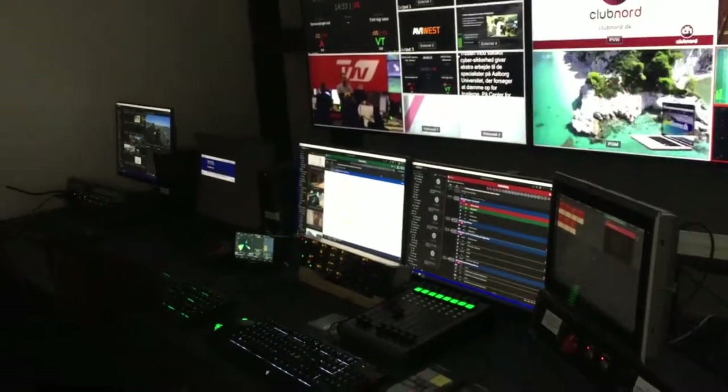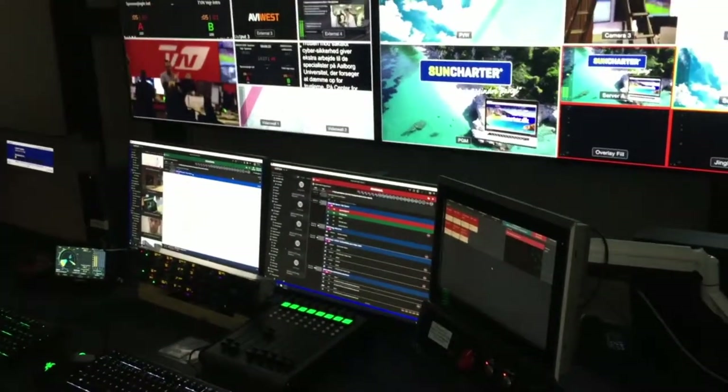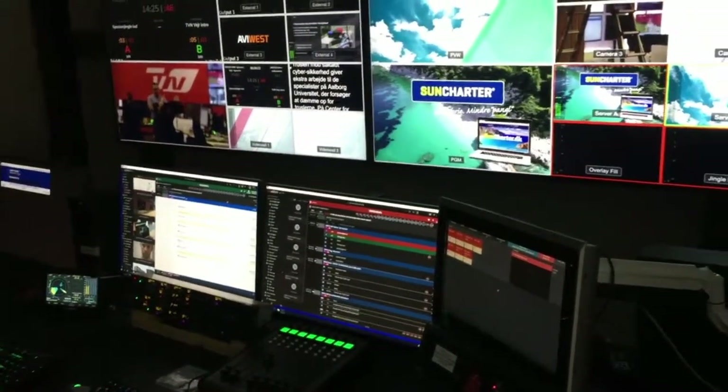There's no one in the gallery here, so this is completely automated, this process. We're now into the next queue — that's the sponsor for the weather.